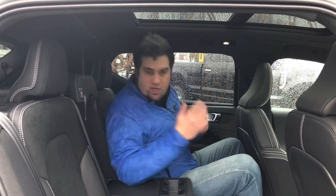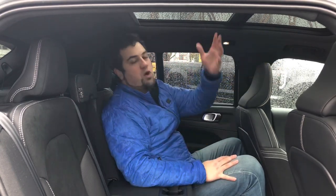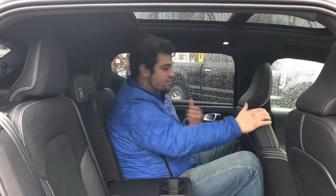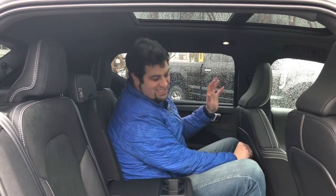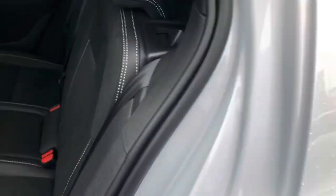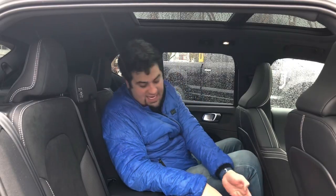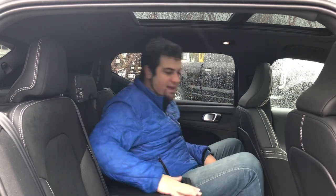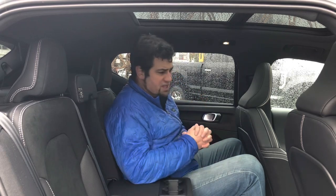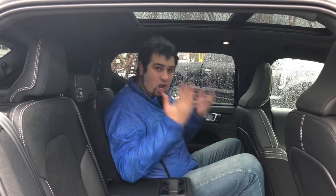The XC40 Recharge doesn't lose any passenger space compared to the regular XC40, which is really, really nice. There's huge headroom back here. Legroom's not bad — with the seat set for me as a tall driver, I can still get my knees ahead of me, though they're bumping against the plastic seatback a bit. The rear seats are a little on the flat side, but that makes folding easier — it's a 60/40 split folding rear with no pass-through. There's a seat heater with three levels back here, two USB-C ports, and an armrest with flush-mounted cup holders. Volvo has done a really good job with packaging for what is essentially a compact crossover.